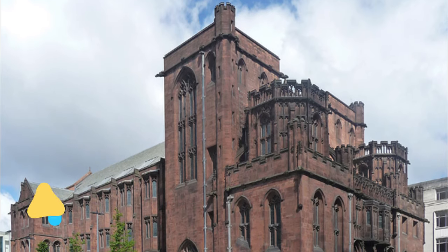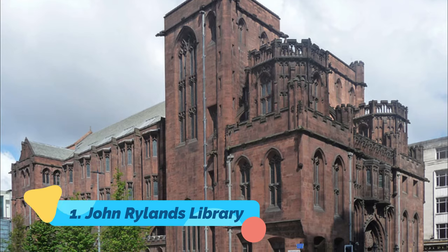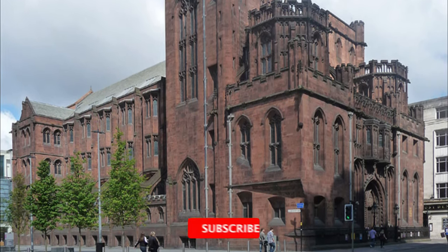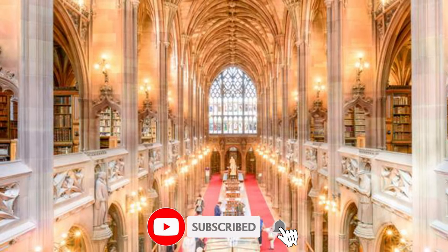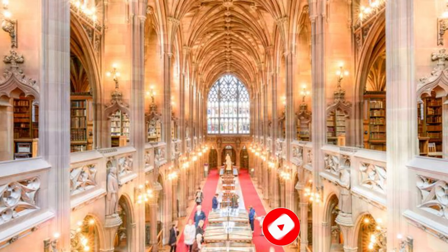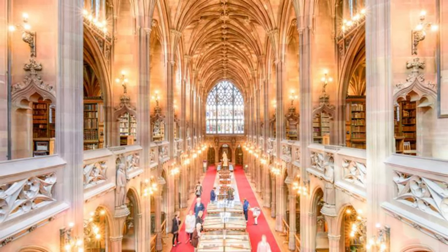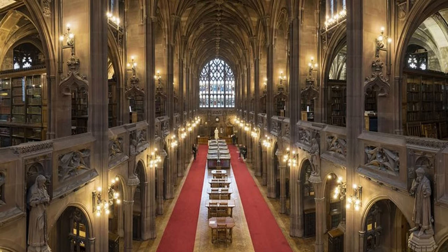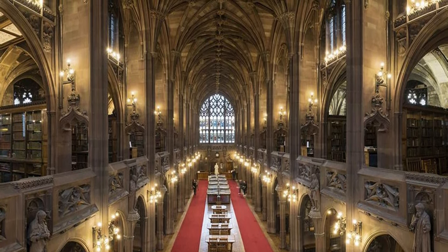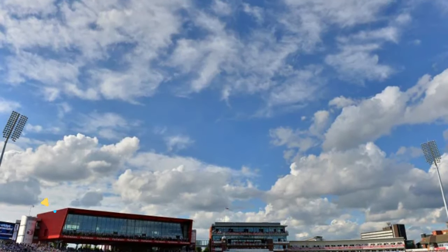Number one: John Rylands Library. John Rylands Library in Manchester is something you cannot miss. Along with a collection that comprises some of the rarest books and manuscripts, this library also boasts magnificent architecture. After around 10 years of construction, the library was eventually opened to the public in 1900. The library's collections include the oldest known pieces of the New Testament as well as some medieval manuscripts.